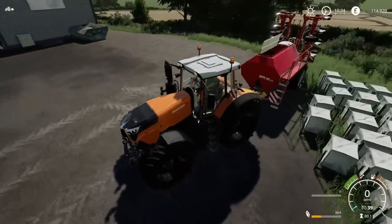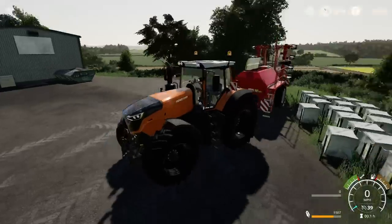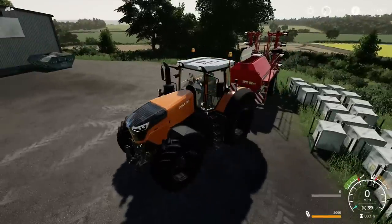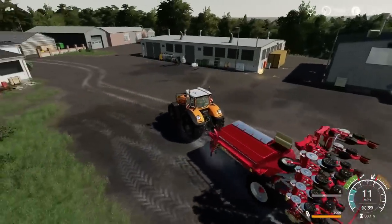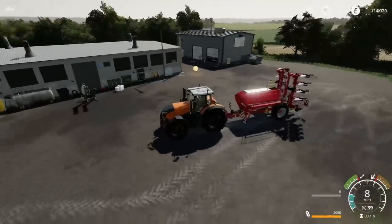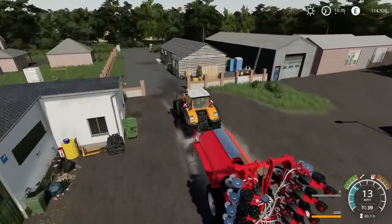That reminds me — I haven't paid for the last load, have I? It was £4,050 that we had for doing our fields, and I haven't paid Silas for that. 2,000 litres — it's already set on corn. I'll worry about fertilising later, let's close that one down and get on with the seeding.